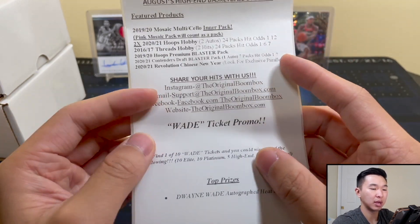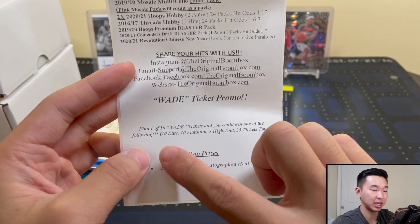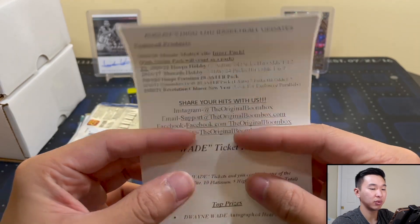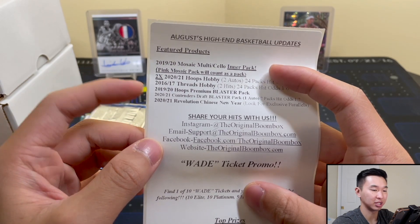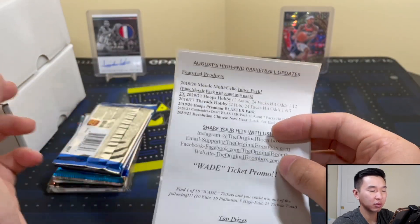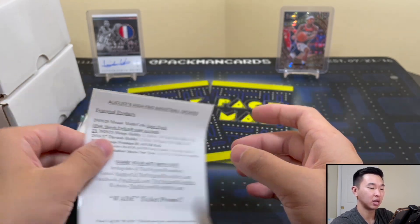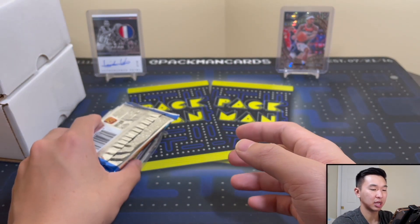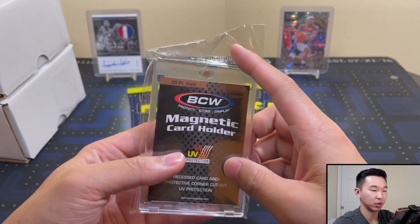There's your social media to share stuff, and the Wade ticket promo — one of ten tickets: ten Elite, ten Platinum, five, and you get a D. Wade autographed jersey. I'm curious what you guys would prefer — would you rather have a Hoops Premium Blaster and a Contenders Blaster, or maybe three lower-tier packs, or one slightly higher-tier pack? I personally wouldn't mind having one or two slightly higher-end ones, but I'm curious to hear your thoughts.